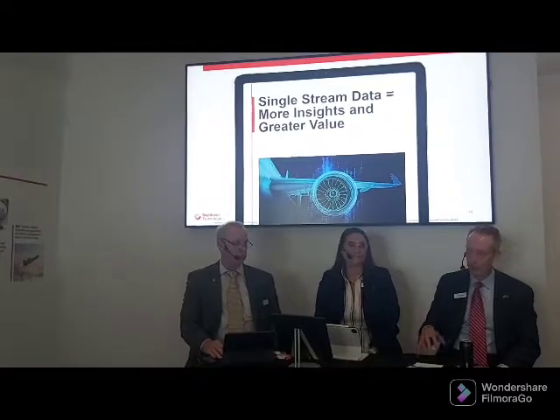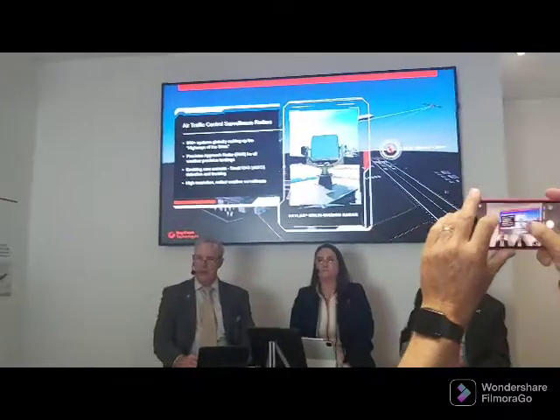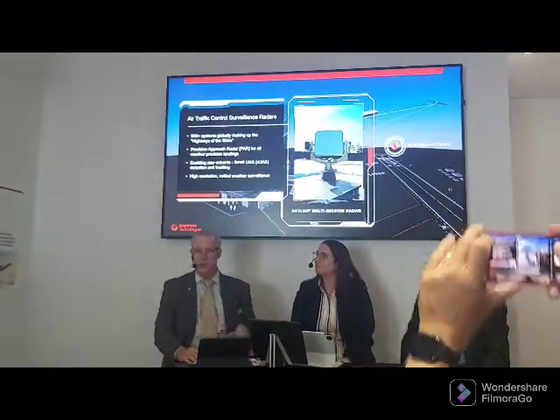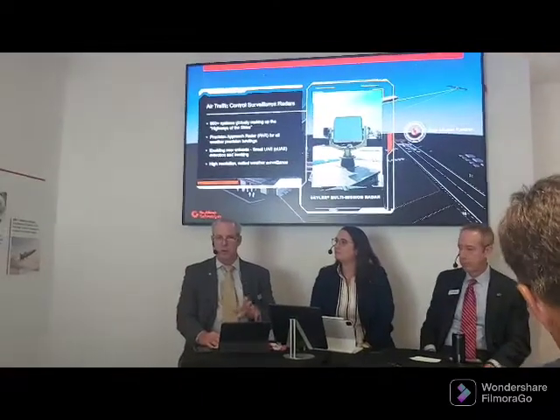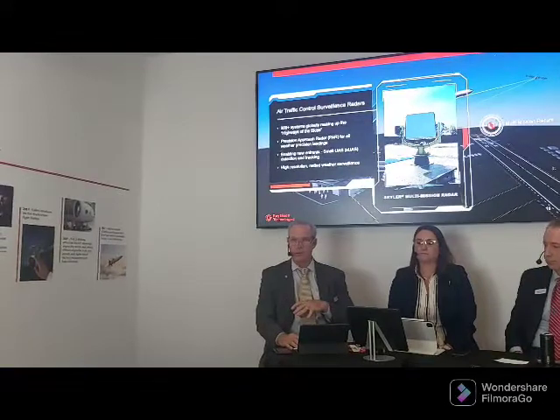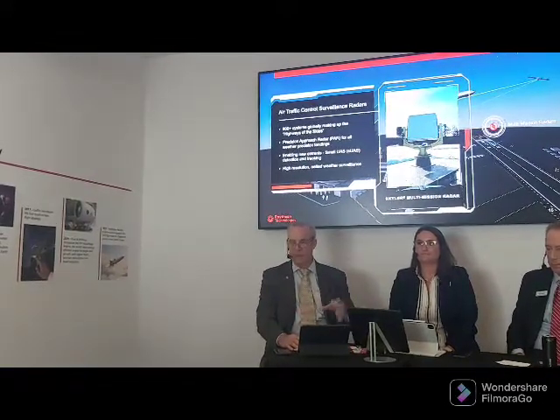We're sister companies and we've already been collaborating with Collins — that's nothing new — but this provides a framework to scale that and work together more closely than ever before. Surveillance and Network Systems is a very broad-based business supporting both civil and defense applications. We work with very advanced sensors for situational awareness, both infrared electro-optical as well as radar and RF.